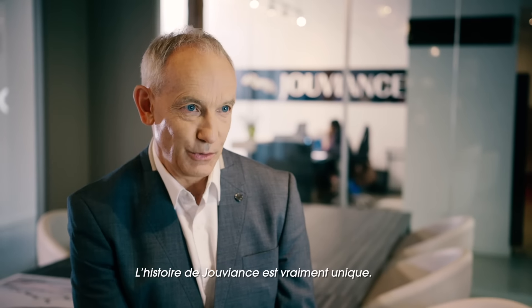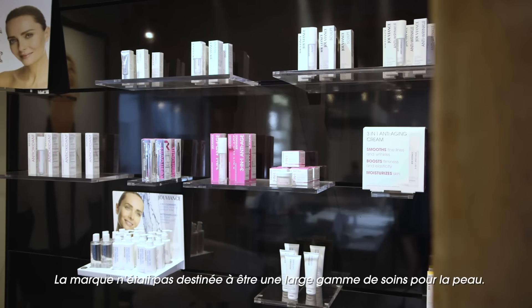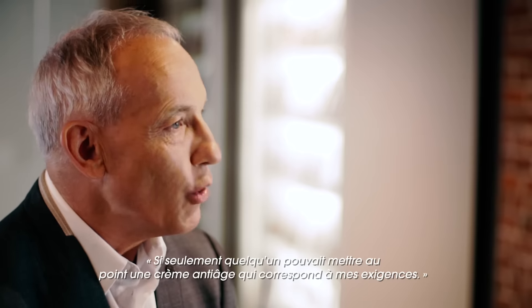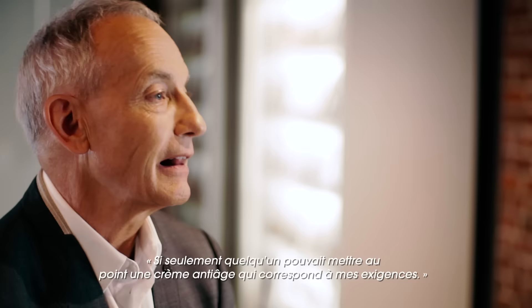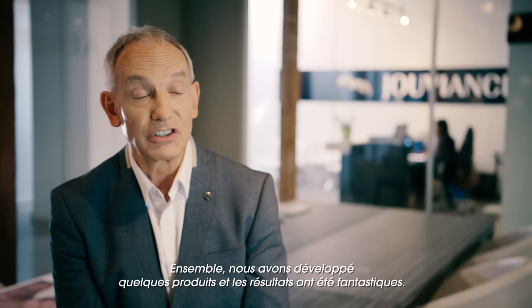The story of Jouviance is really quite unique. It was never meant or intended to be a large skincare product line. It has been developed by a dermatologist who said: if only I could find somebody who could make an anti-aging cream exactly like I think it should be. Together we made some small products and the results were fantastic.